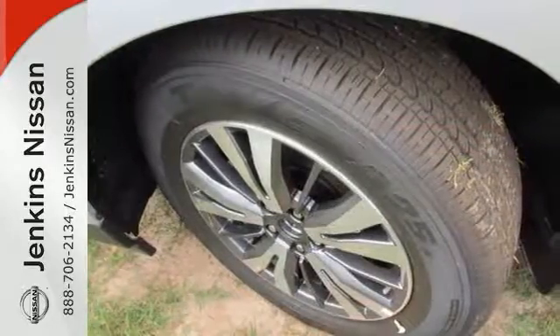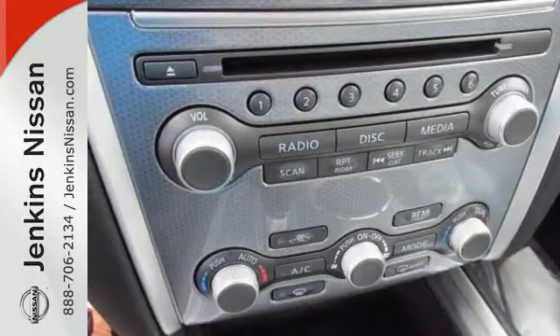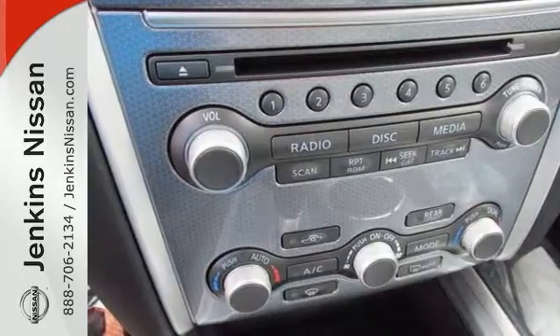Want an SUV to make heads turn and take notice as you drive by in the lap of luxury? Well, look no further than this terrific Pathfinder. Come in for a test drive today.